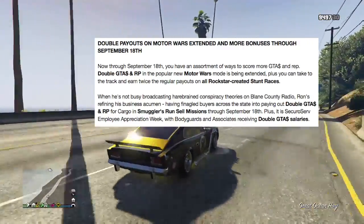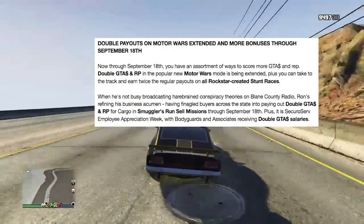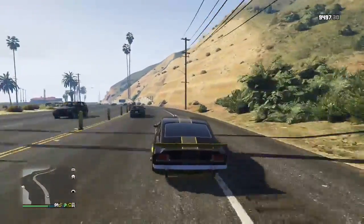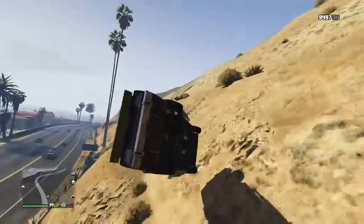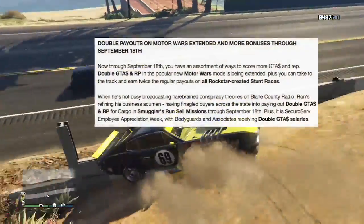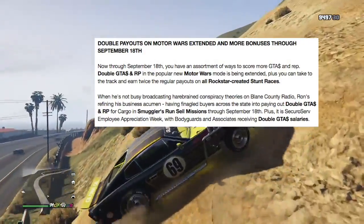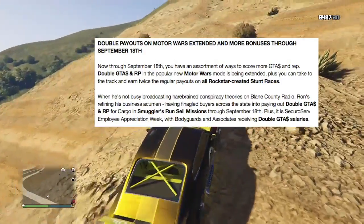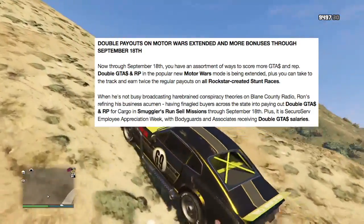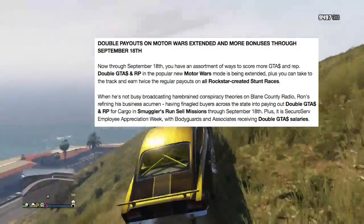The stunt races are fun — you'll rank up quick and enjoy your time. You can make upwards of 20–30 grand per race if you're good, especially finishing first. Also, they're handing out double GTA money and RP for the Smuggler's Run sell missions through September 18th. A full warehouse now sells for about 1.7 million — that's a huge payout, so make sure you take advantage of that and do some missions with your friends.